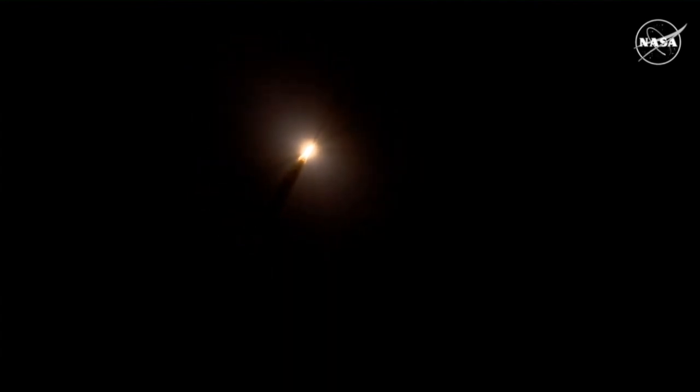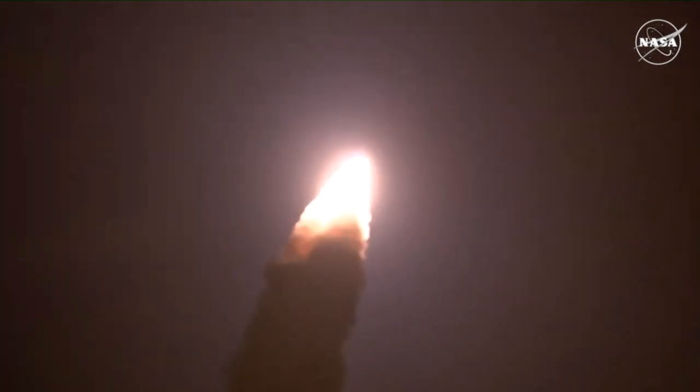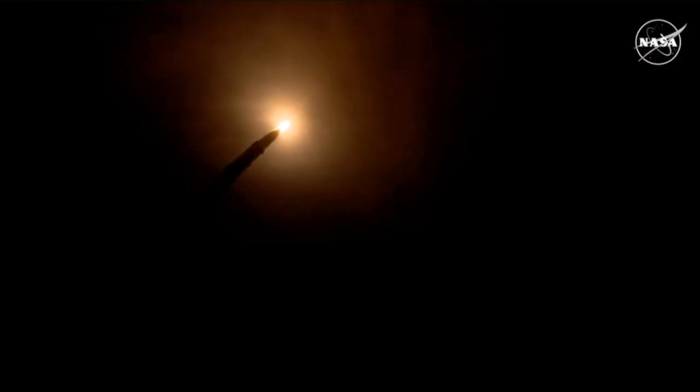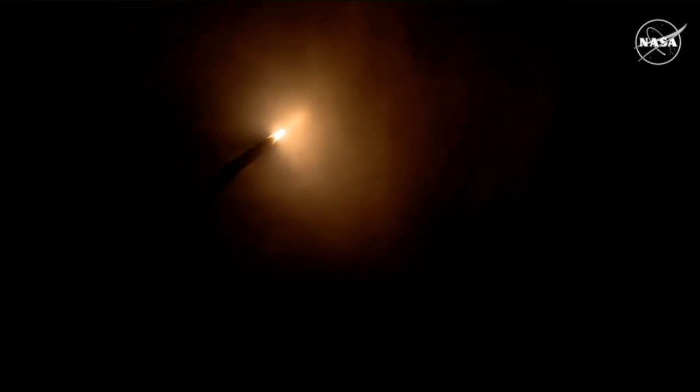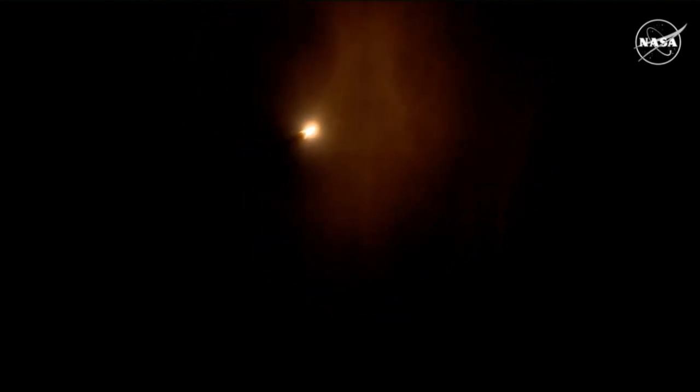SLS now traveling 607 miles per hour. You're looking at 8.8 million pounds of maximum thrust. Now passing through Max-Q.